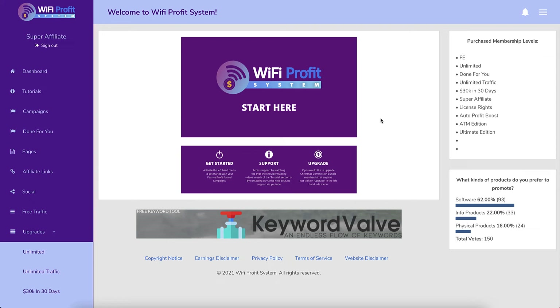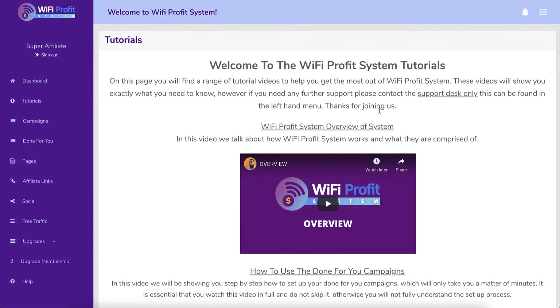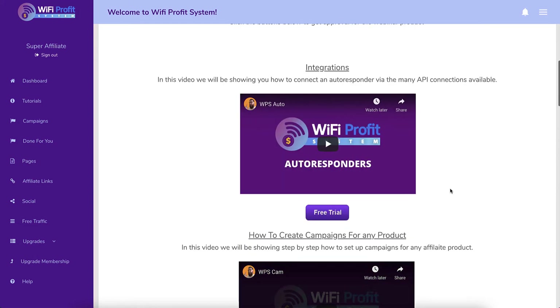Here we are at the dashboard. This is what it looks like. It is basically a rehash of another product - all that has been changed are the colors and the logo, and the training has actually been changed to match it. If you go into tutorials there is some training showing you how to use the system. It's very basic but it is there.